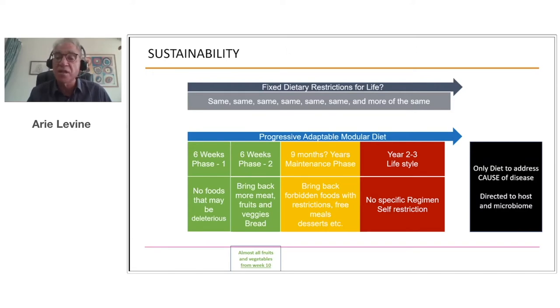The Crohn's disease exclusion diet is the only diet to address the cause of the disease. It's directed at both problems in the patients themselves — what we call host problems, related to the lining of the intestines and the immune system — and the gut bacteria. Almost every other diet focuses on one or the other, either on autoimmunity or only on the microbiome. But Crohn's disease clearly involves aberrations in both segments, and therefore this diet is the only one that addresses everything.